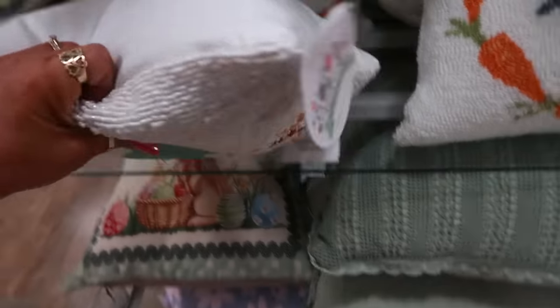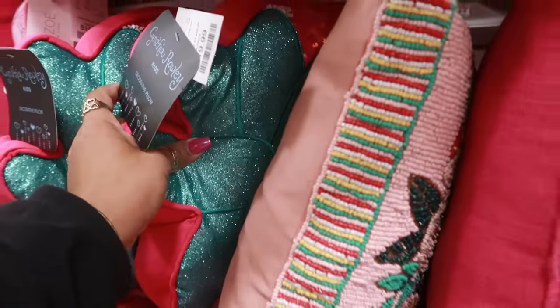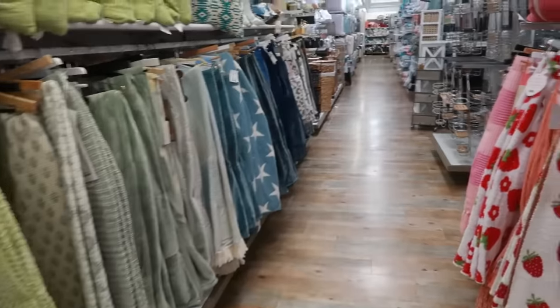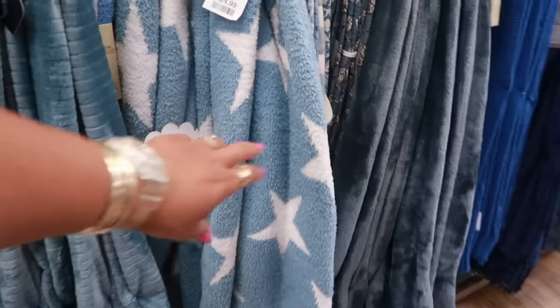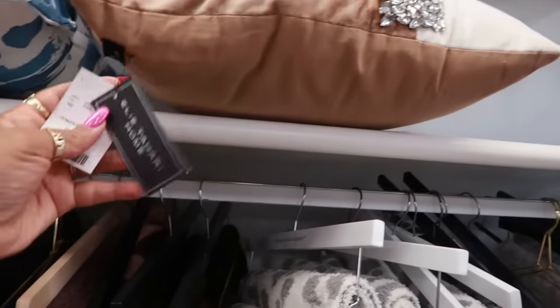Oh, that beaded pillow is pretty — you guys know I have a weakness for beaded pillows. I don't pick them up but I like them — $20. Here's another one over here next to that strawberry sequin pillow. Lots and lots of throw blankets back here — more strawberries, this one is Cupcakes and Cashmere. This one with the stars and blue and white — look at that, that's fancy, with all the rhinestones on it. That's $30.